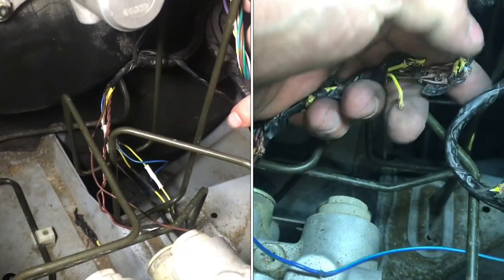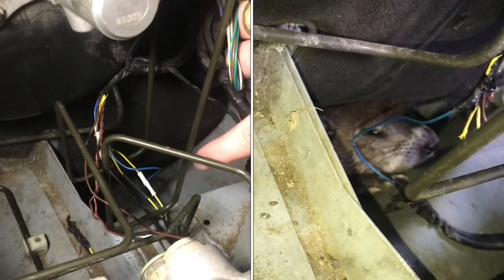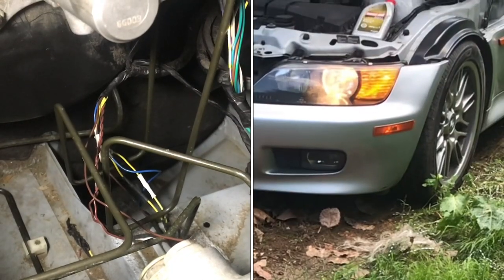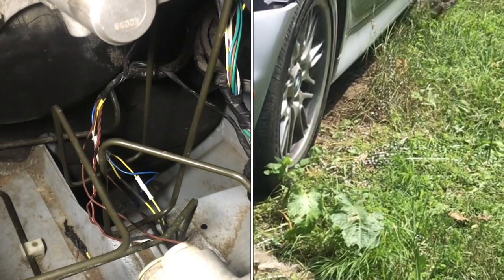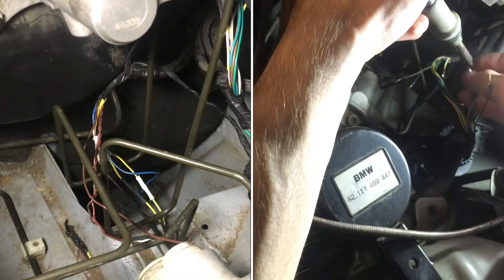We had a groundhog down there — as I opened up the hood it was sitting right in that little compartment staring back up at me, which was a bit startling. It actually took a bit to get him out and coax him out of the car. We had to move the car in reverse and forward a little bit until he finally ran out.